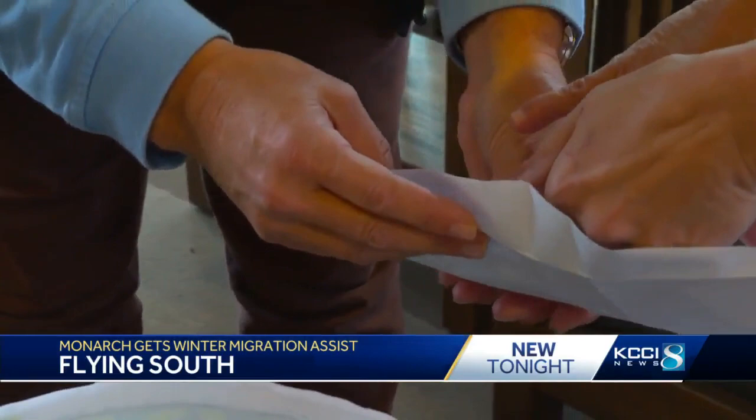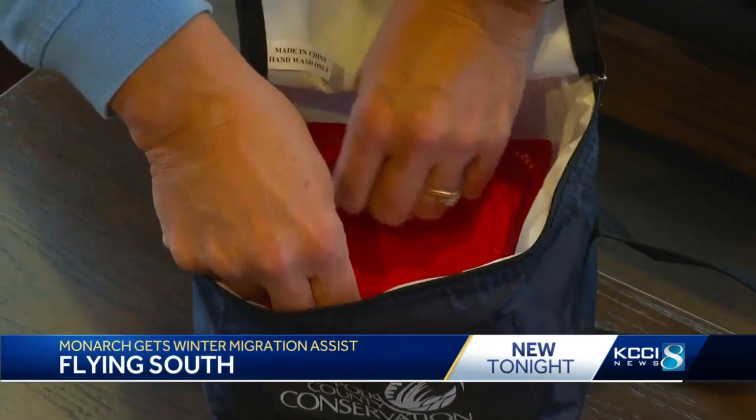It's pretty simple to prep the bug for flight. Conservationists just place it into an envelope with her wings spread and then place it into a sealed container inside a cooler. That cooler will have an ice pack in it that will help relax her until she's able to be released.